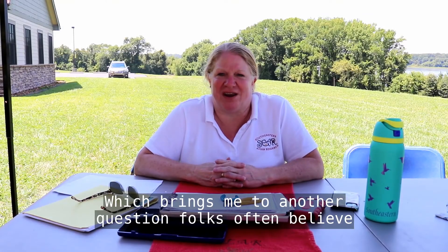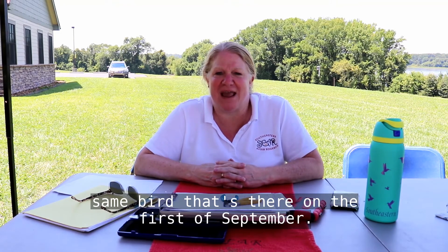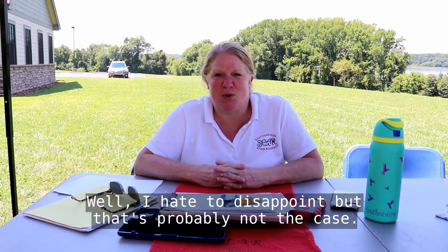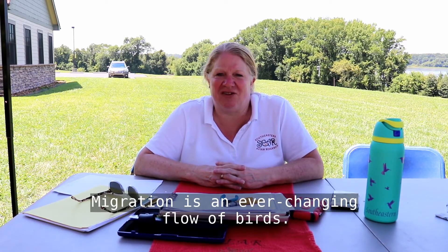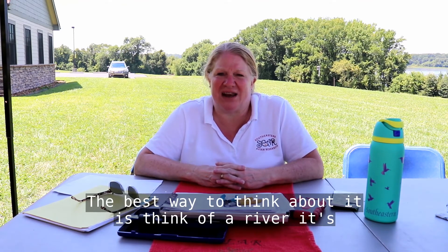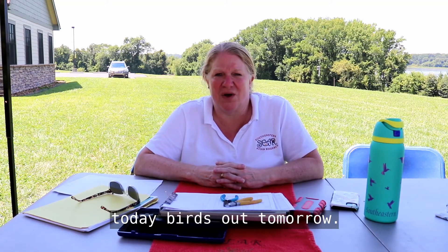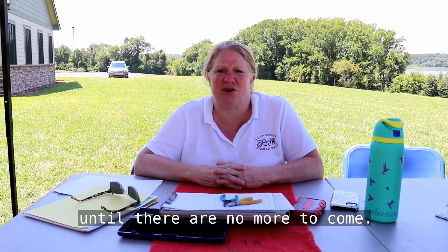Folks often believe that the bird that arrived at their house in April is the same bird that's there on the 1st of September. I hate to disappoint, but that's probably not the case. Migration is an ever-changing flow of birds. The best way to think about it is to think of a river — it's constantly flowing and constantly changing. Birds in today, birds out tomorrow. So the birds are always changing and migrating on until there are no more to come.